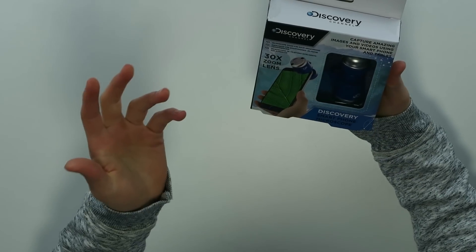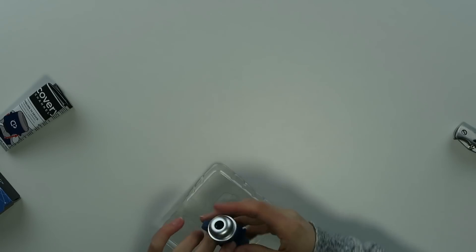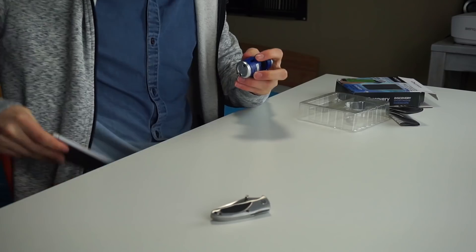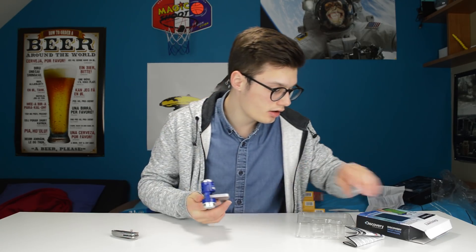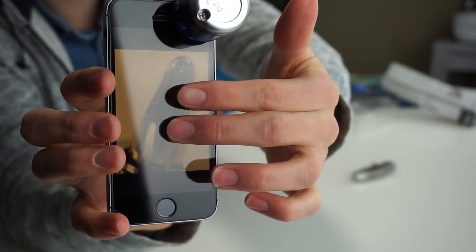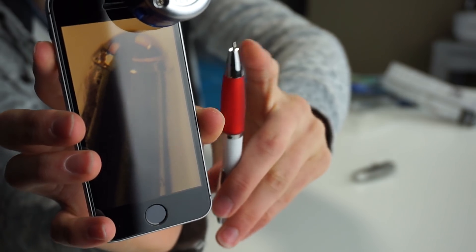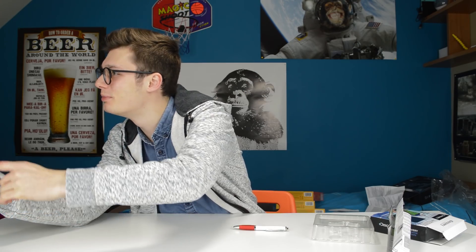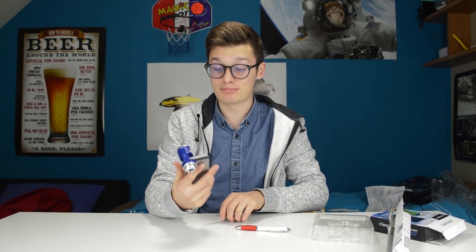Next one is the 30-meter zoom lens from Discovery Channel. It's a zoom lens for your iPhone or other phone — nothing much to it, you just clip this on the lens of your phone and you're good to go. This is a picture of the tip of a small blade — that's really impressive. I wasn't expecting this from something so small. Very neat Christmas gift.